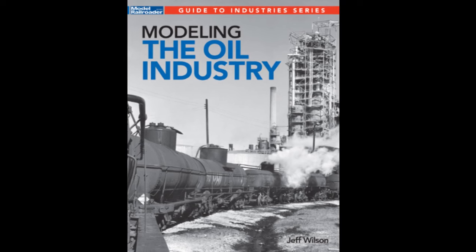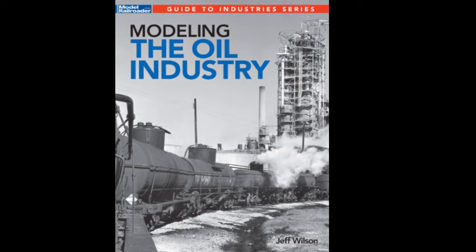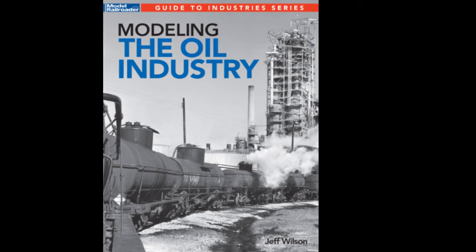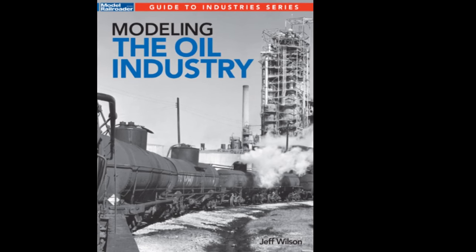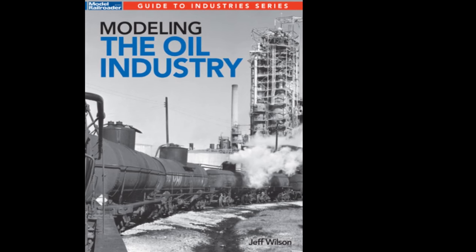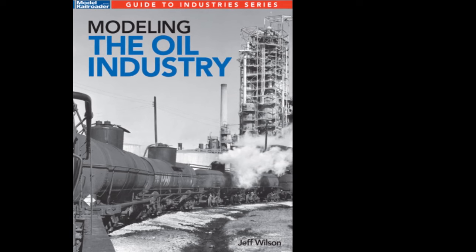Coming soon from Kalmbach Publishing is Modeling the Oil Industry by Jeff Wilson. This paperback explains how to model this dynamic and fascinating industry, from its facilities to operations. Packed with over 160 prototype photos, this book will build your knowledge and inspire your modeling.